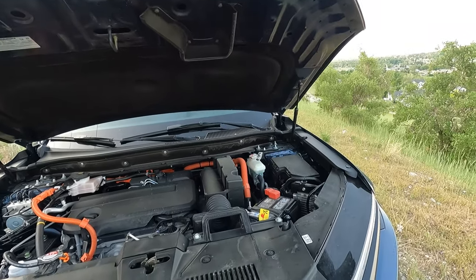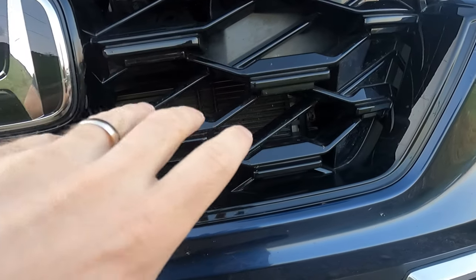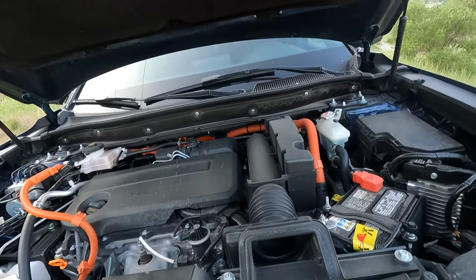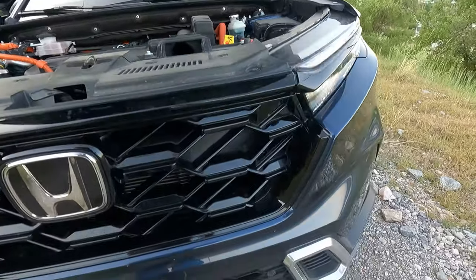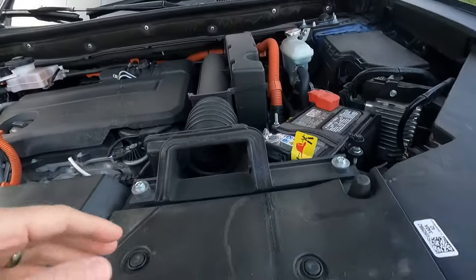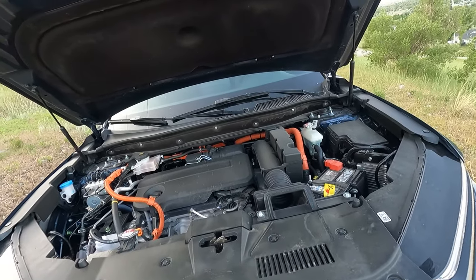The air intake is here, but of course it's coming in from the grill first and then going up and into there. It's nice having it high up — a lot of them grab air from down low, but having it up higher and sealed around the bottom means that if you're driving through a little bit of water or something, you should be okay.